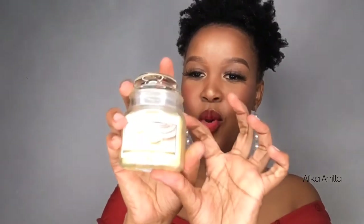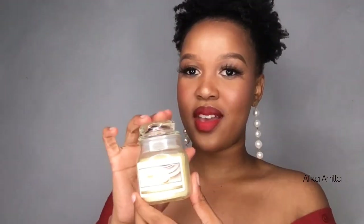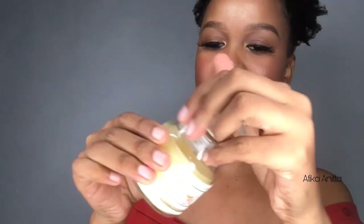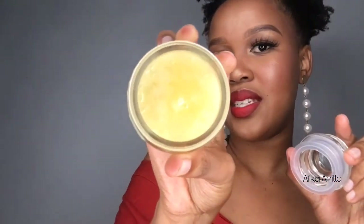I also have this candle from Sheet Street — guys, this smells so good! There was a bigger size but it was about 80 rands, so I opted for this one which was 29.99 rands. The scent is vanilla cupcake — it smells so good, I love it so much. The packaging is so cute, and you don't need a candle holder for this one because you can just light it straight from the pot. I can't wait to use it!